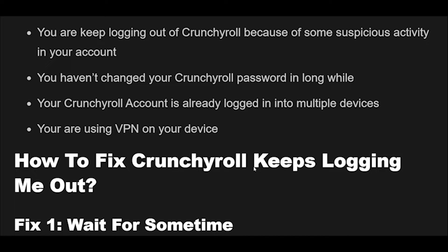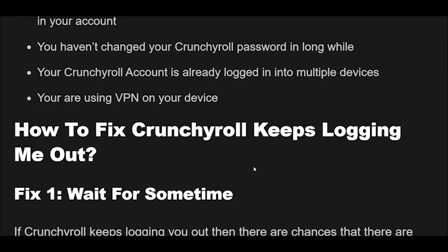How to fix Crunchyroll keeps logging me out. Fix 1: If Crunchyroll keeps logging you out, there are chances that there are some bugs or glitches in the Crunchyroll app, or the Crunchyroll server is down. The Crunchyroll team already knows and is working to resolve the issue. In this case, you can't do anything, so just wait until the bug is resolved by the Crunchyroll team or the server is back up.